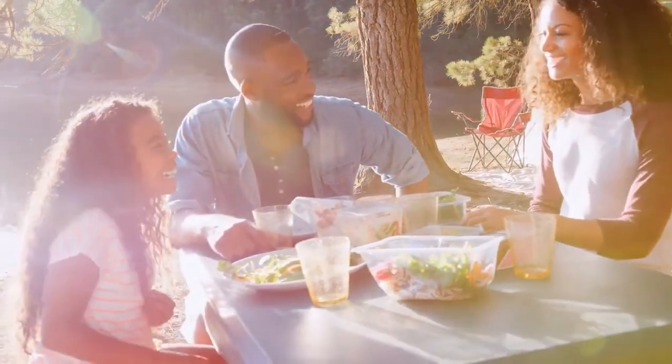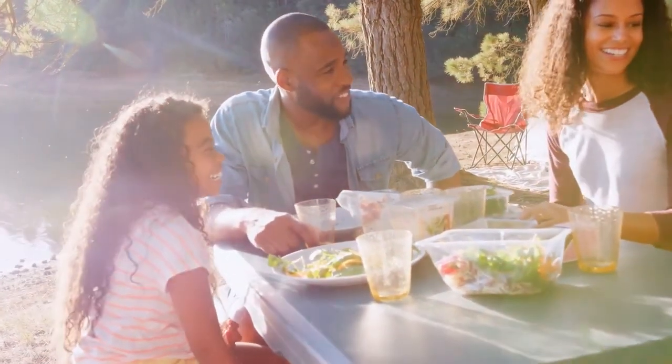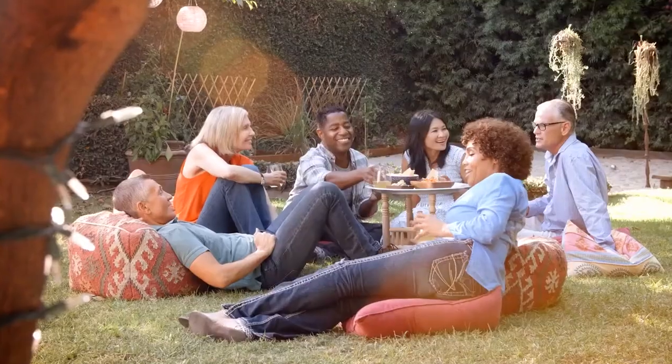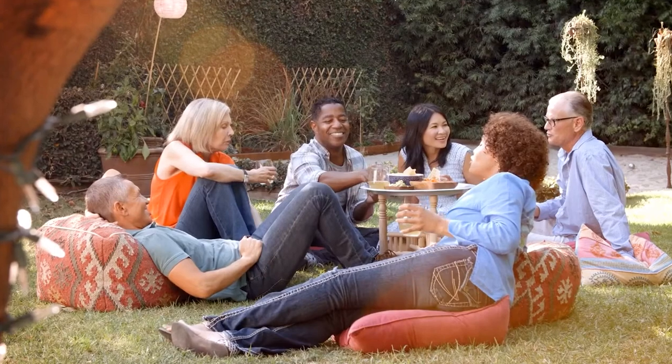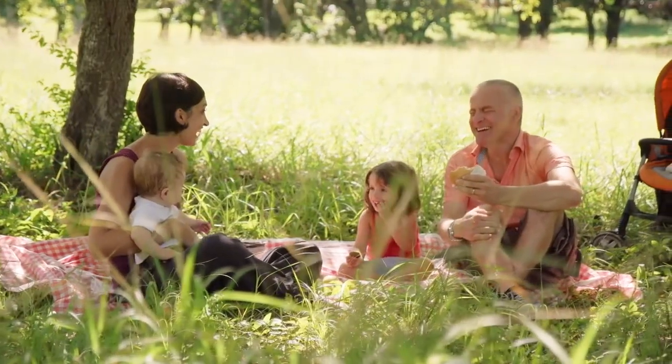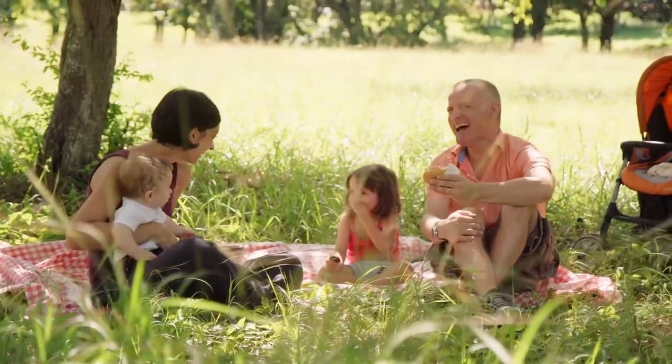It's National Picnic Month! Summer picnics are a great way to enjoy the outdoors and get together with family and friends. Whether you're picnicking in your own backyard or taking a trip to the park, we hope you'll celebrate National Picnic Month and capture those memorable moments.